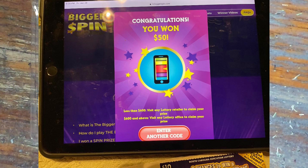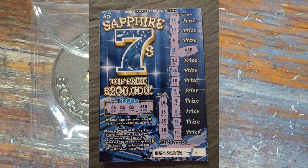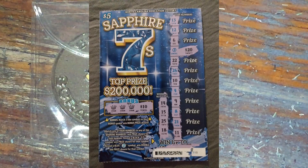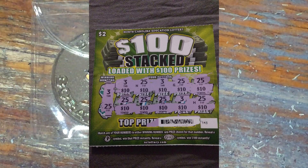Then we got three tickets sent in by Carrie Toussaint. The first one's a Sapphire 7 — three matching crowns for $10, Double Blue 7 for $40, for a $50 win. Number two is a $1 Million Bankroll Bag of Cash, win all for $100. And number three is a $100 Stacked manual win all for $100.